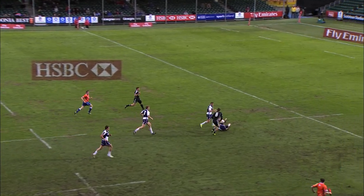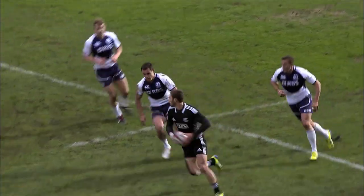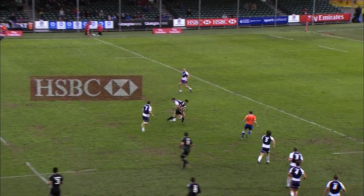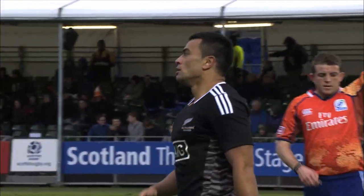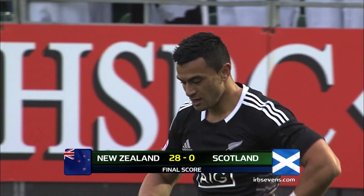He might score a try himself here. Two defenders to beat, though. He's holding it up, he's waiting — can he dance his way out of a cul-de-sac? Now he uses the width, and there are plenty of New Zealanders wide. Not one of them is needed, and in goes Sherwin Stowers for a hat-trick. A sublime performance from the New Zealander in this game.